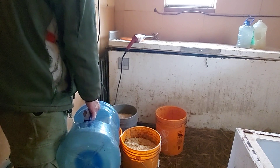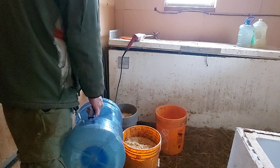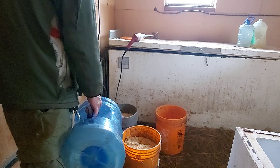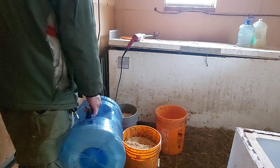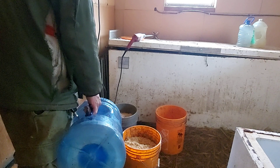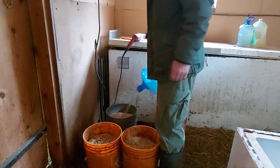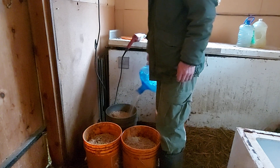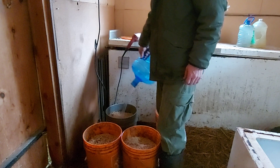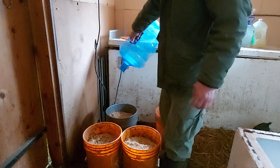Unfortunately my well stopped working recently so I've got to do this the hard way — drag water down from the house until I can sort out why the well doesn't work. Maybe it froze over or blew a fuse, or it could have just stopped working altogether. It's not even a year old; I put it in last summer and it's got probably less than 50 hours of total run time on it.